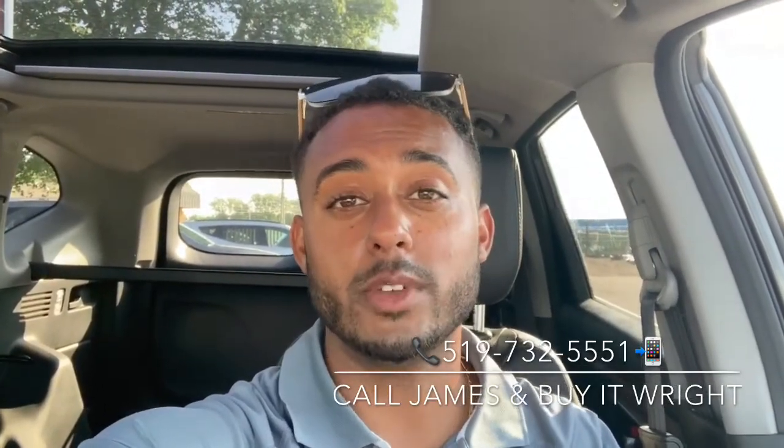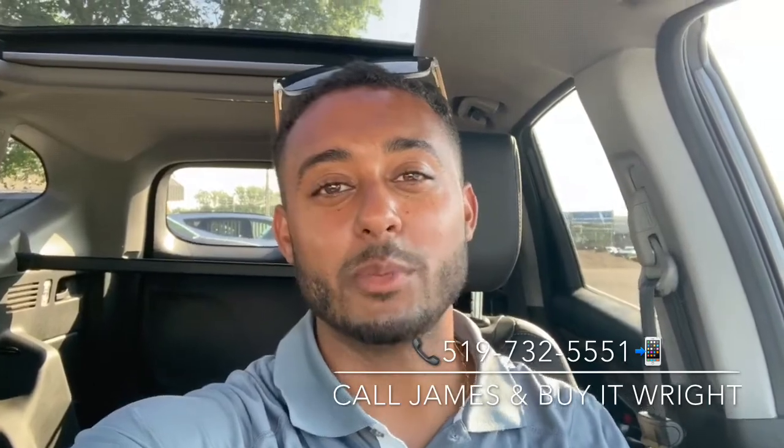Thank you for watching. If you like this video and you're in the market for a new or pre-owned vehicle, you can call me or text me anytime on my cell at 519-732-5551. I look forward to meeting you.